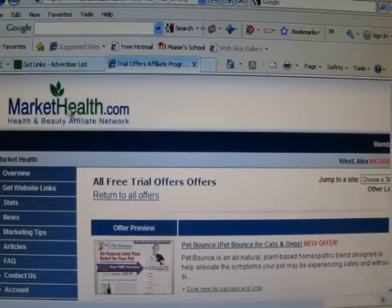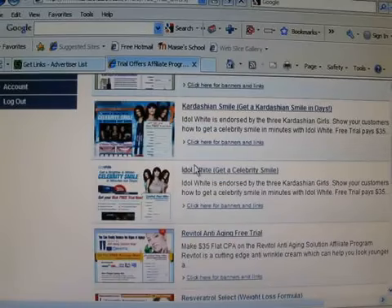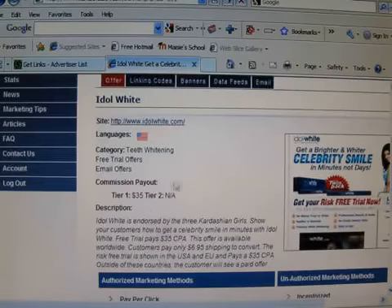Market Health offers a ton of different really good programs. The one I'll show you is Free Trials, because people don't have to buy anything — they just have to sign up for it, and you get about $35. This first one pays out $35 for each sign-up.